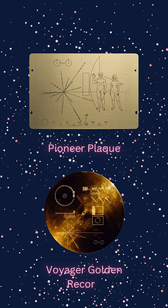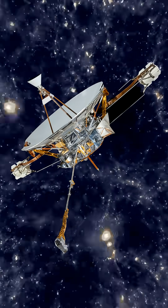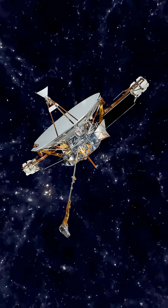This is what NASA tried to solve with the Pioneer plaque and then later the Voyager Golden Record. Both of these messengers were attached to probes that we sent into interstellar space. In fact, the Voyager 1 probe is currently the farthest human-made object from Earth.